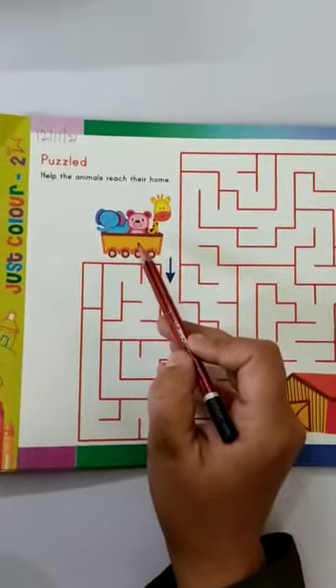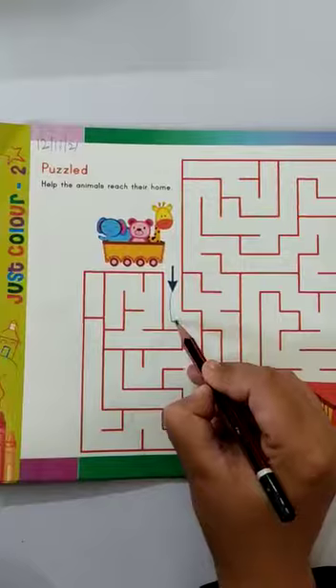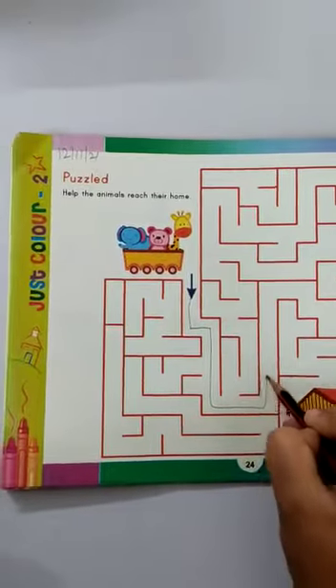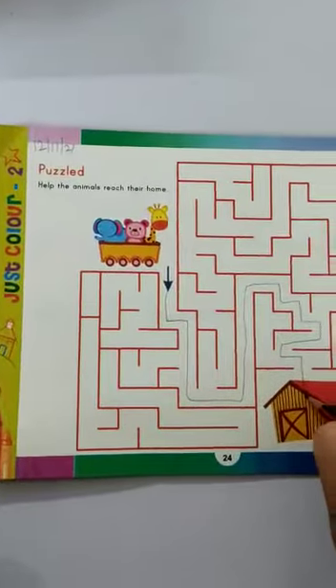These are animals. So we should help them to reach their home. Now start. This one, this one, go this one, this one. Like this.